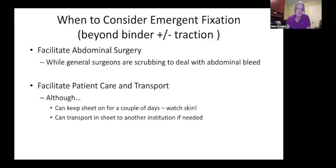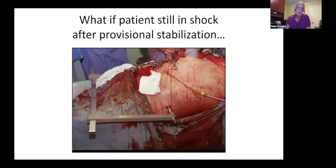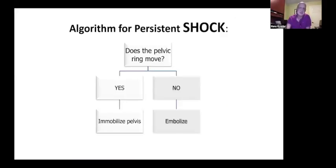You can certainly transport a patient in a sheet to another institution if needed — just keep an eye on the skin. If you've done the laparotomy, applied the C-clamp, stabilized the pelvis, and the patient is still in shock with significant retroperitoneal bleeding, then after going through this simple algorithm — if the ring moves, immobilize it — you might be dealing with an arterial bleed. If you've immobilized it and it doesn't move anymore, that's when you think about arterial bleeding management.